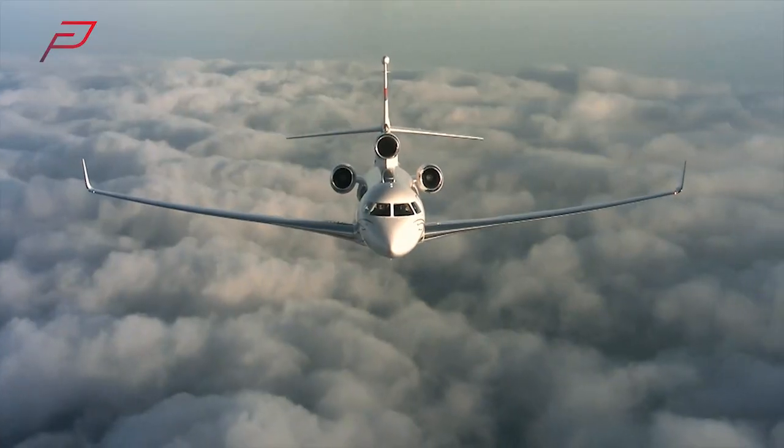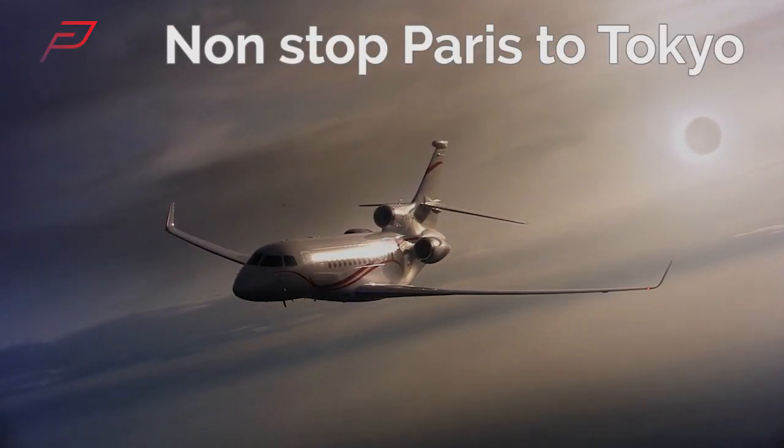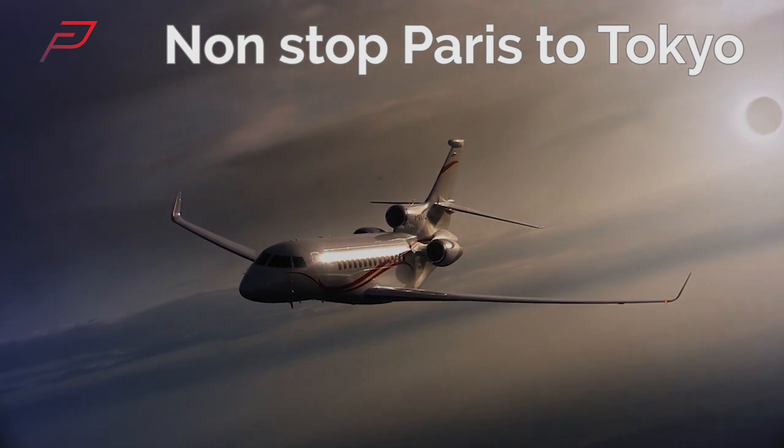With a range of nearly 6,000 nautical miles you can fly fast and non-stop from Paris to Tokyo.